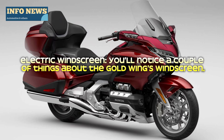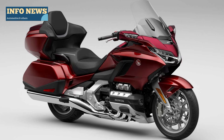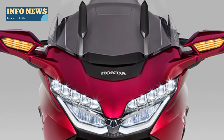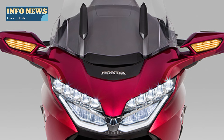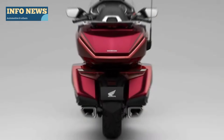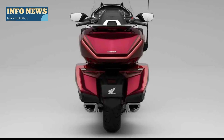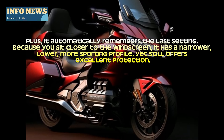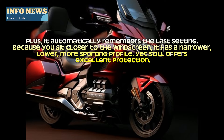Electric windscreen: you'll notice a couple of things about the Gold Wing's windscreen. It automatically remembers the last setting. Because you sit closer to the windscreen, it has a narrower profile.